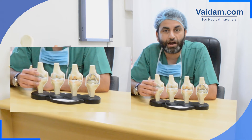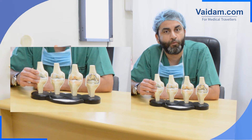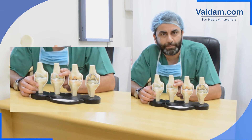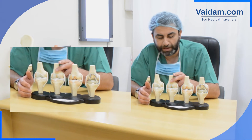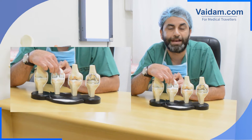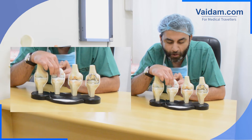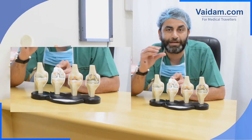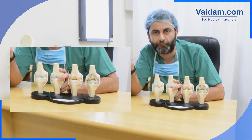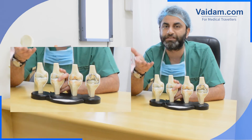This is the healthy articular cartilage which brings about all the lubrication of the joint and helps in the movement and activities of daily life. Slowly, with time, in certain people the inside part of the cartilage starts going bad, it starts getting denuded, worn and torn. This causes discomfort, pain, difficulty in climbing stairs, walking, and stiffness.